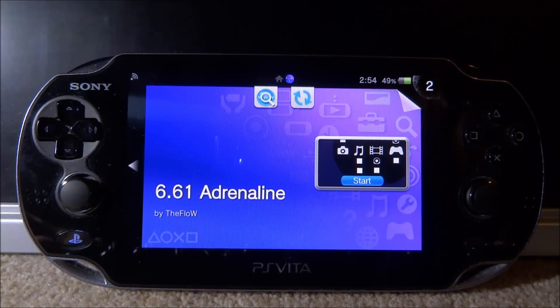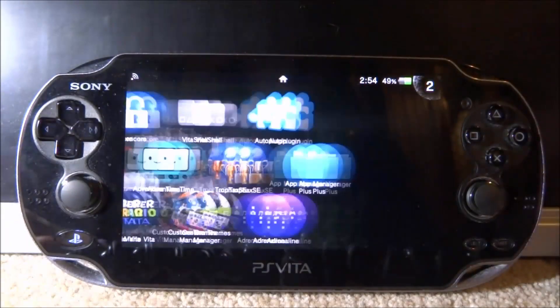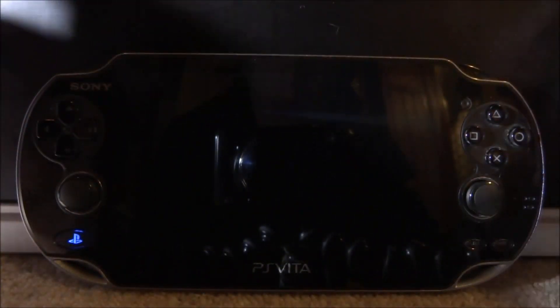You can also use these emulators on your PSP since they're designed for Adrenaline, which is a PSP emulator. Make sure you have Adrenaline installed — I have a video tutorial on how to do that on my channel. Once you've got it all set up, go ahead and start VitaShell.